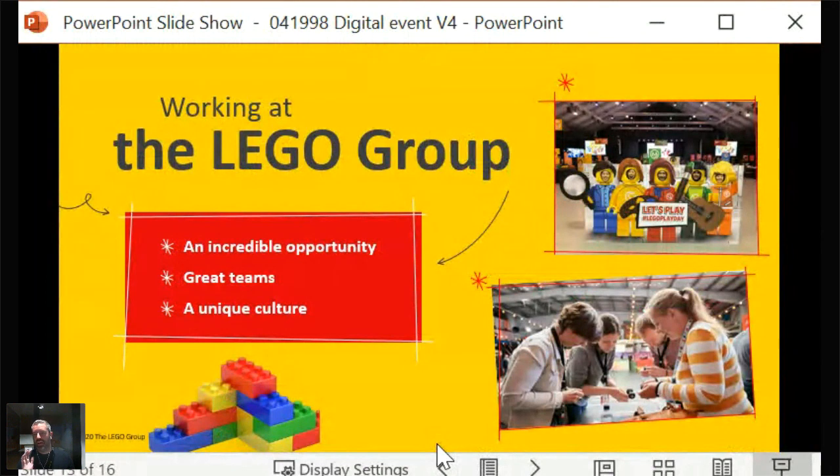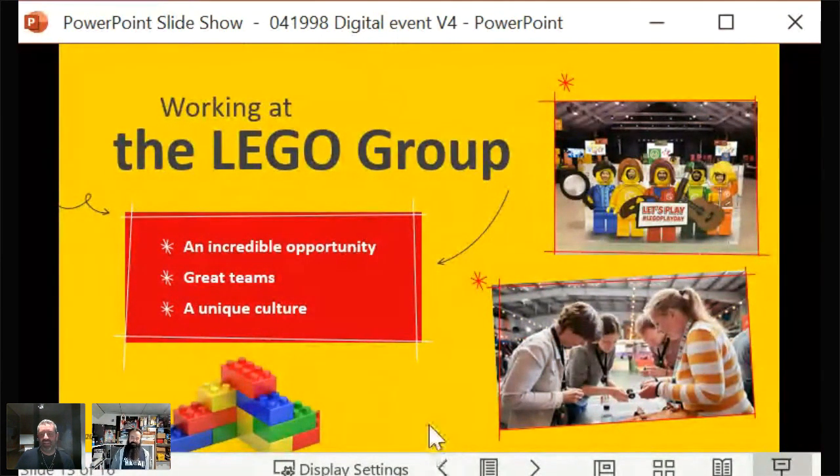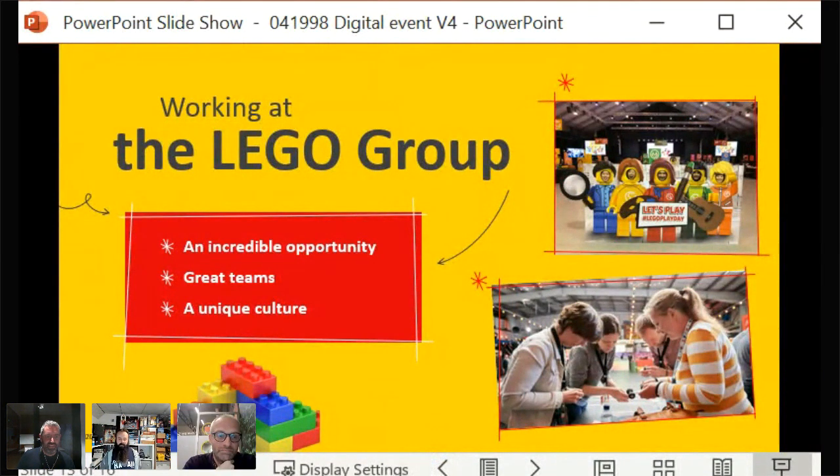Andy welcomes Yanne, Christian, and Kenneth back on screen to talk about what it's like to work at the LEGO Group. He asks them to describe the culture to someone who doesn't work there. The LEGO Group is known for its unique culture and ownership, and people have seen Netflix documentaries about the company.